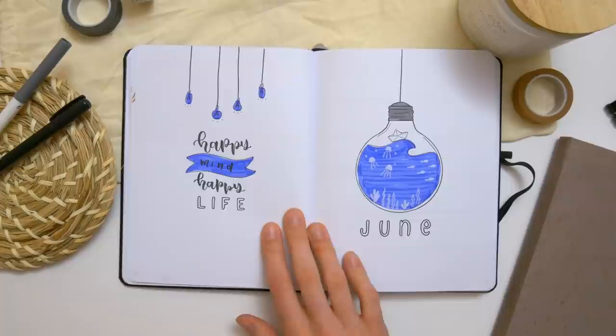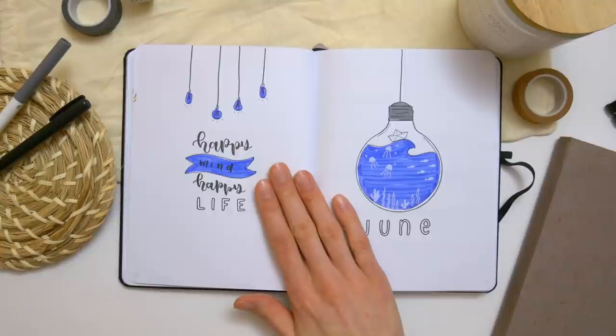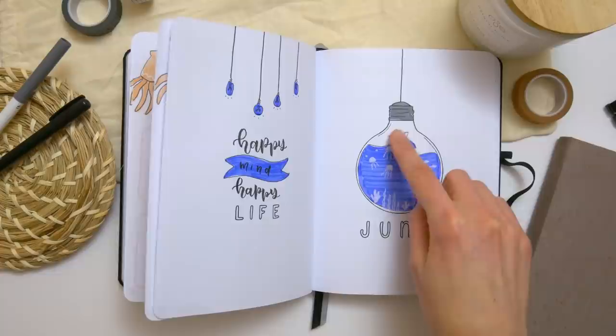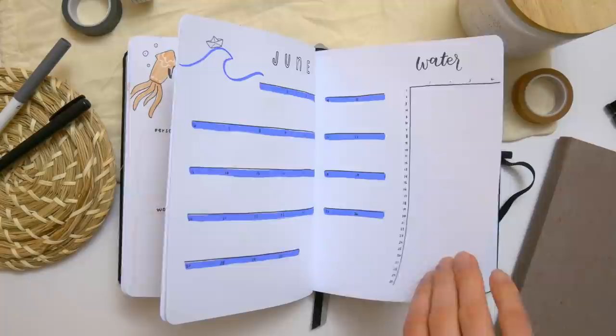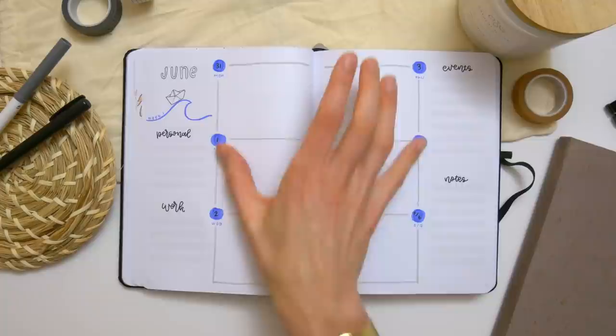The next month is June, and it's one I was really excited for. I kind of felt like I messed it up, but I think I recovered it by adding some little white fish and jellyfish and things like that. My idea was to combine a few things — a light bulb with some origami with an ocean. She's got a title and a quote, then a monthly calendar with a small doodle. The weekly layouts for June are the same style with the days of the week in the middle and sidebars with those same four categories.